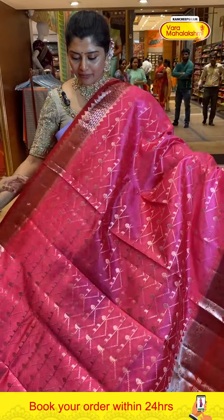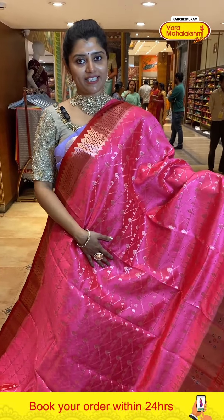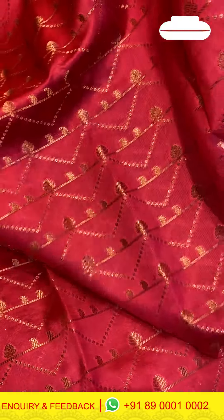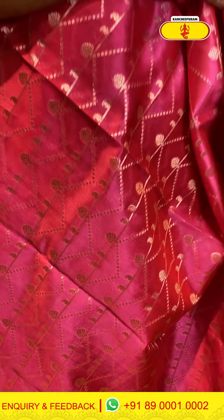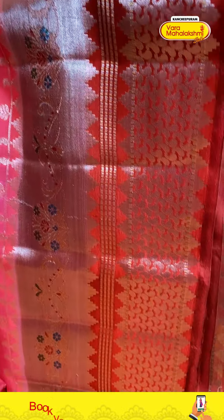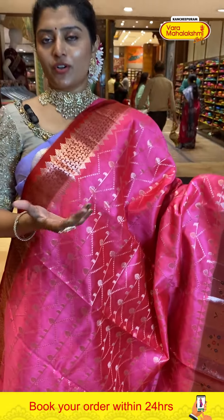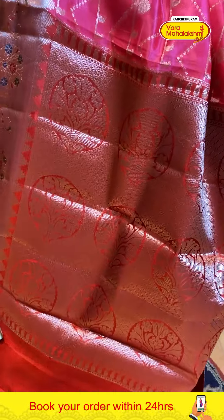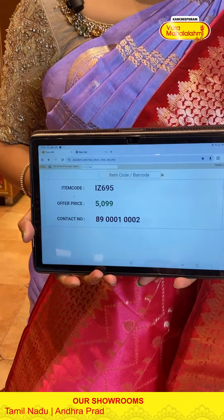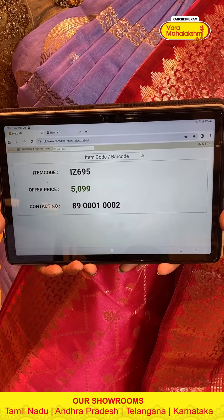Another gorgeous pink saree paired with rusty red color borders — all over horizontal lines with parsley buttis and zigzag line combinations. The border has kadi styles with silver zari lines and pasty designs with described lines — very interesting and different. The contrast pallu has florals. The blouse has silver zari woven design with borders. Code is 695 and price is 5099.